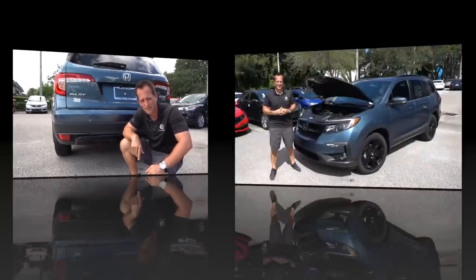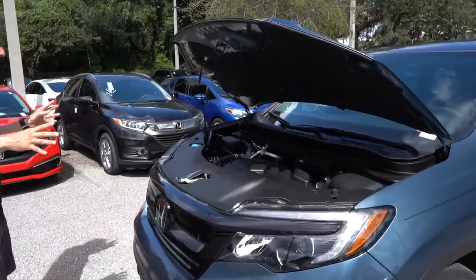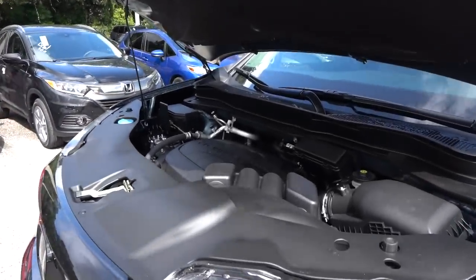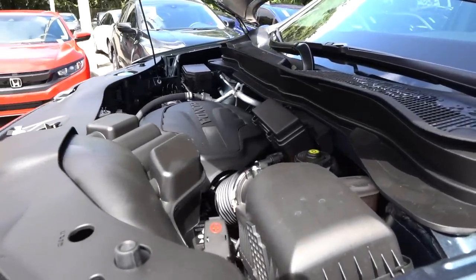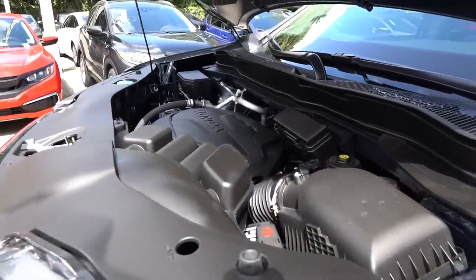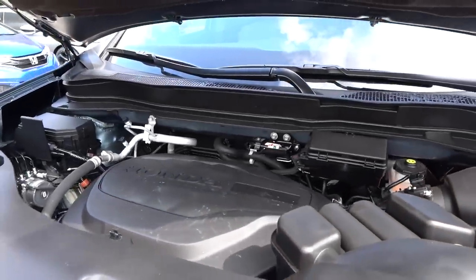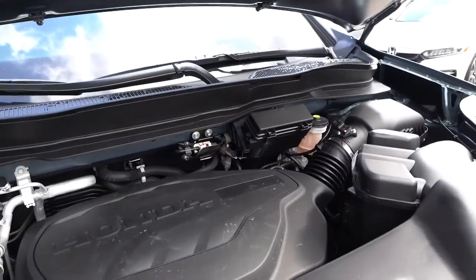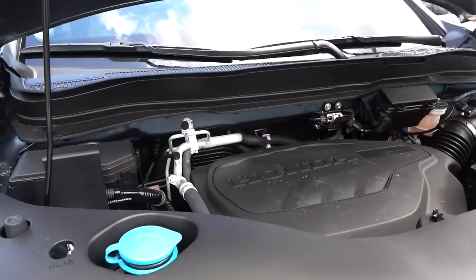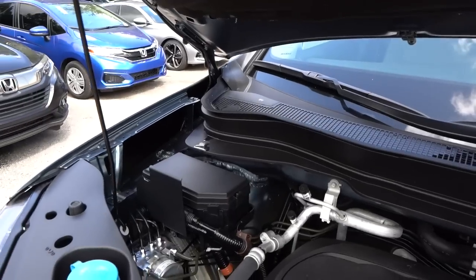Let's pop the hood and see what's powering our particular Pilot. We do have the hood popped — you do have a prop rod. It would have been nice on the Special Edition to have a hydraulic hood strut, but there's a ton of plastic. Underneath that massive plastic cover is going to be that tried and true 3.5-liter V6, 280 horsepower, 262 pound-feet of torque, all mated to that same nine-speed automatic transmission. The Pilot weighs 4,327 pounds.